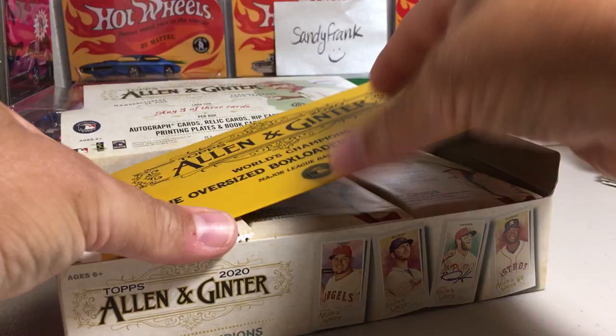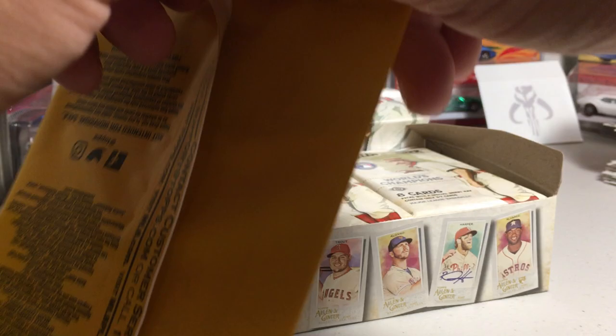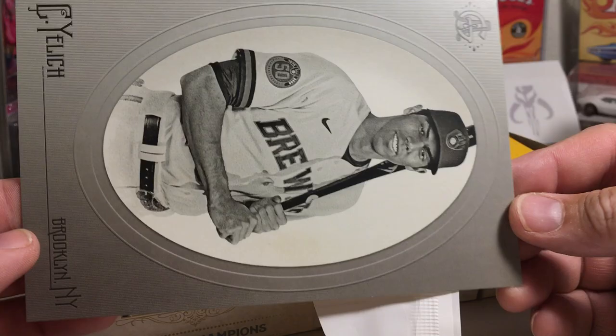We got our box topper and it's still thin. You can tell if it's a rip card. I'm pretty sure it will pick. Let's see — Christian Jelich box topper card.